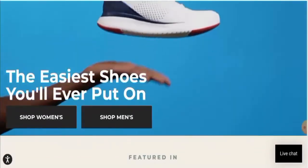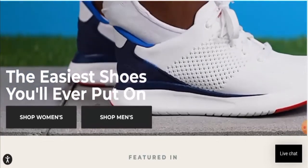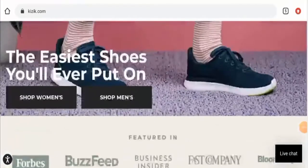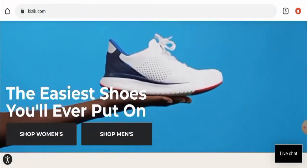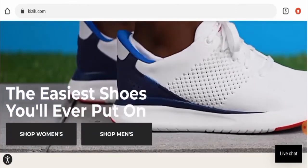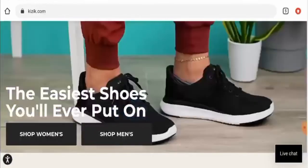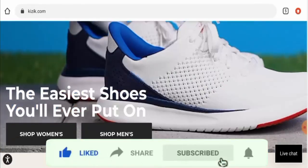In conclusion of the Kizik Shoes Reviews, this website appears to be a legit website. It is very old, has many good reviews, a strong social media presence, and the trust score is also very good, so it seems like a legit website. However, we recommend you to make the right decision after exploring well. If this review is helpful, please comment your thoughts. We are always active in answering your comments. That's all for today's video — do not forget to like, share, and subscribe. Have a nice day!